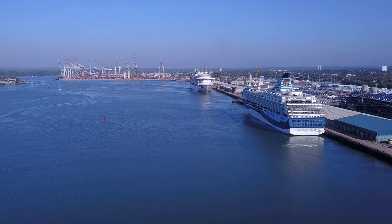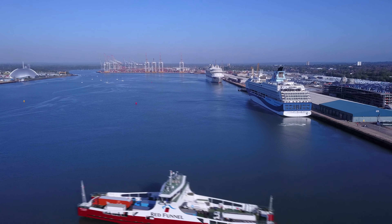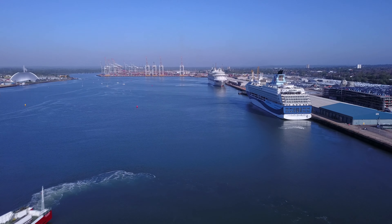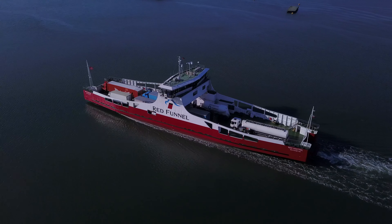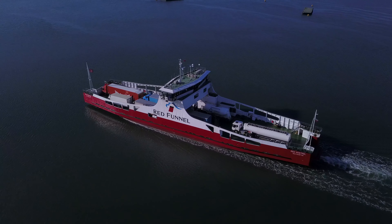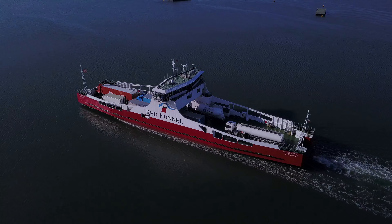I've just heard that one of the Red Funnel Ferries is stuck in the port — hence a little visitation here by Red Kestrel. Not normally down this end of the dock, but Red Osprey is stuck at the moment, so Red Kestrel is just wandering around waiting for somewhere to go while all this traffic is coming and going.